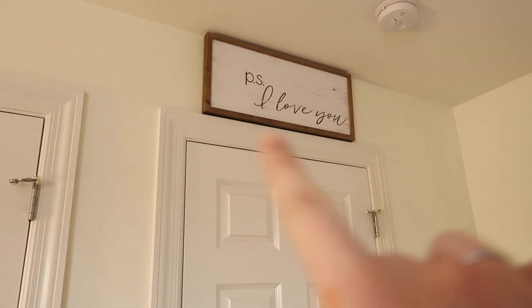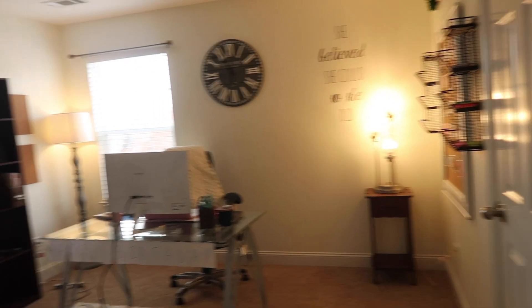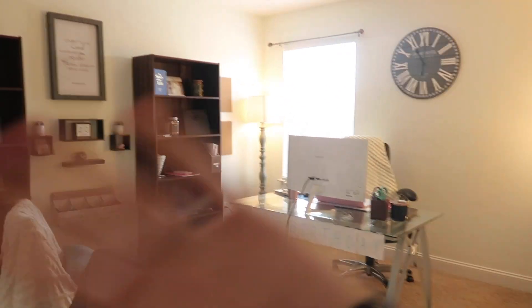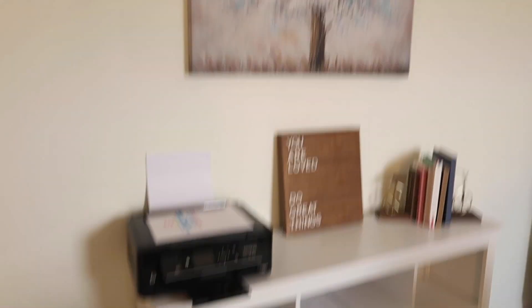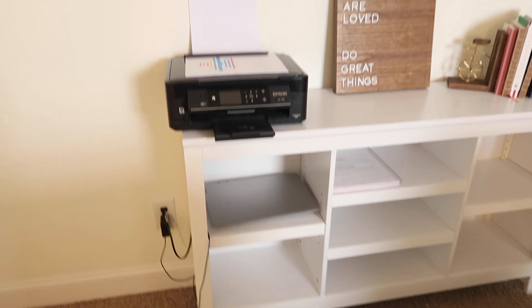Okay guys, so here's my office. When you walk in above the door, I have a sign that says 'PS I love you.' Super cute. Like I said in the intro, on my birthday I went on a date with Michael, I came home and my family had completely redone it, so I'm in love. It's a really pretty painting of a tree. A lot of this is new — I didn't have hardly any of this before. It was just an empty room with a desk and a printer.